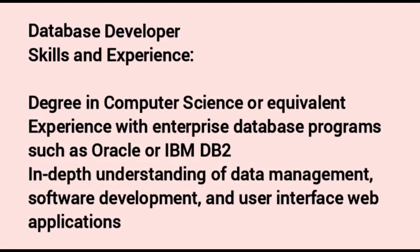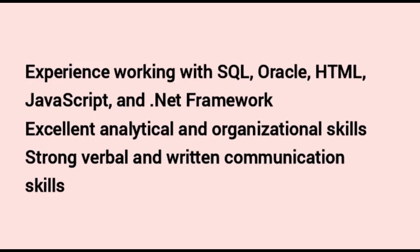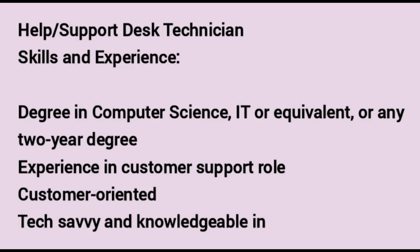Number three — Database Developer. Skills and experience required: a degree in computer science or equivalent. Experience with enterprise database programs such as Oracle or IBM DB2. In-depth understanding of data management, software development and user interface web applications. Experience working with SQL, Oracle, HTML, JavaScript and the .NET framework. Excellent analytical and organizational skills, and strong verbal and written communication.